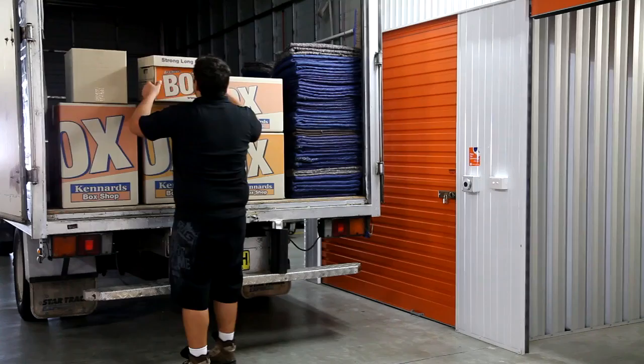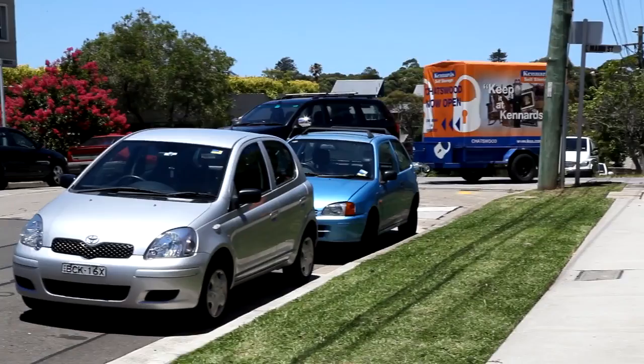We can help you move using our recommended removalist or free use of our trailer for moving in. Some centres even have an easy moving van available for customers to rent.